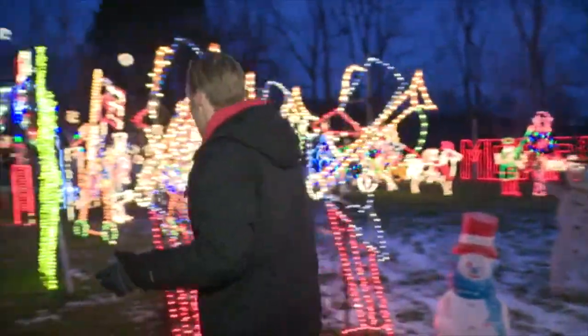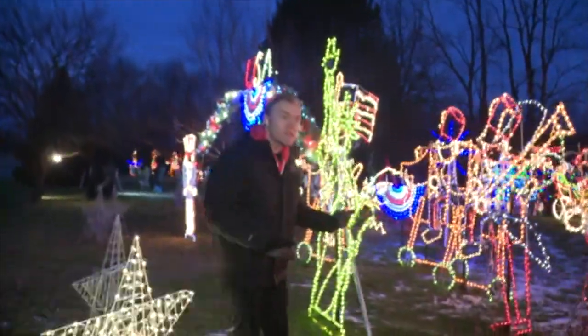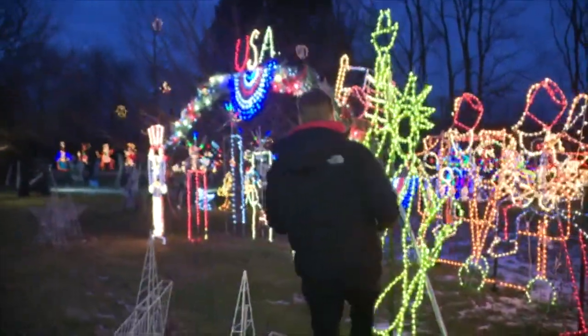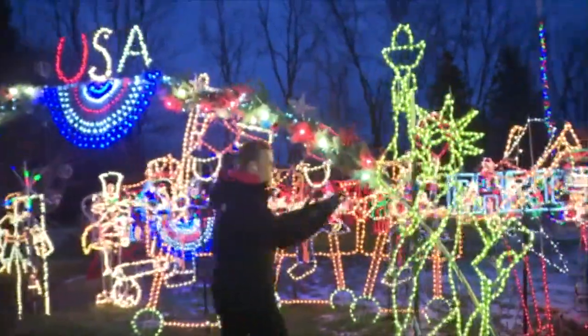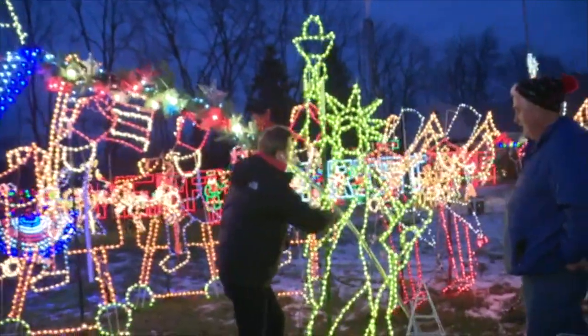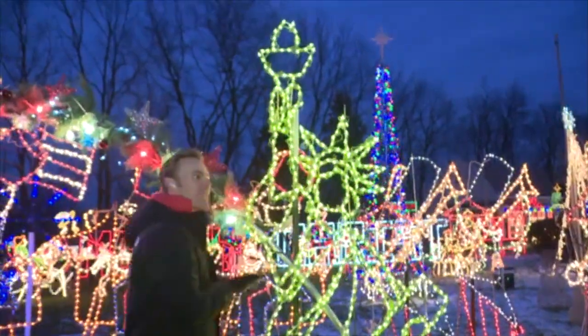As we make our way this way, something I didn't realize, Jerry, is that you make these? Yes, I make most of my light sculptures. I bend them, weld them, and then attach the lights. No way! So you bend and weld the metal, then take the strings of lights — and now when you see it up close you can really get a feel for it. Exactly.